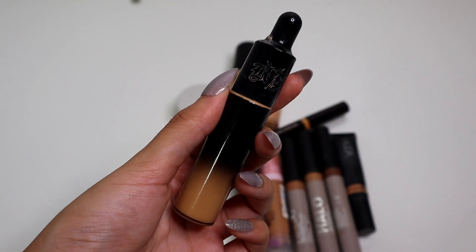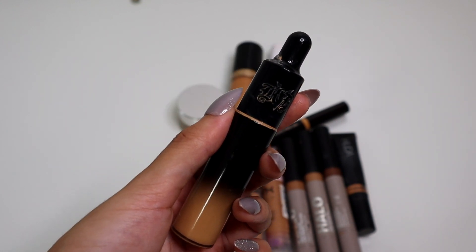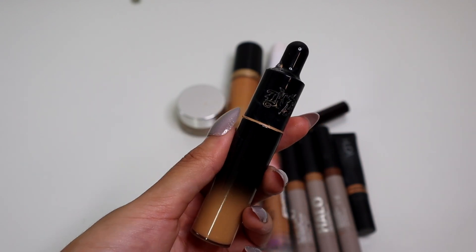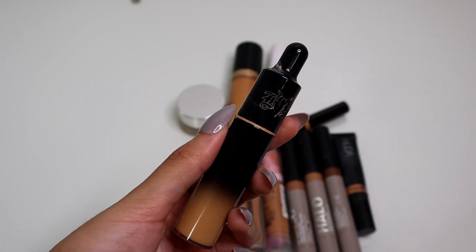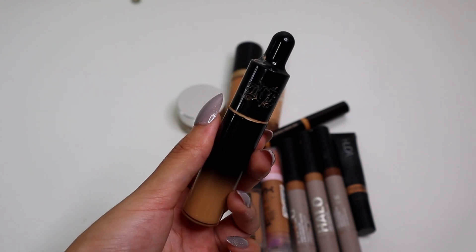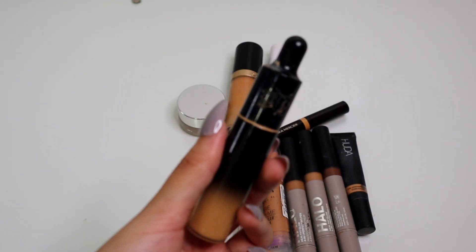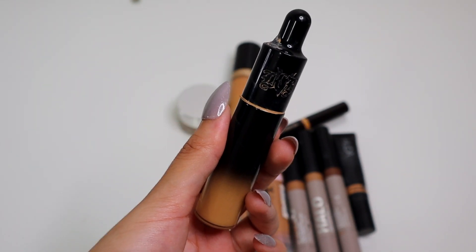From KVD, we have the Good Apple Concealer. I love this so much. I would say it's medium to full coverage and a little goes a long way. It is such a good shade — I have Medium one for one, it's a really good brightening shade on me. I have nothing but good things to say. I will say though, the packaging is very messy, and I have wiped down every single one of these products before I've flown with it. If you use your makeup, you know how messy it gets. But it doesn't take away from how much I love this concealer.